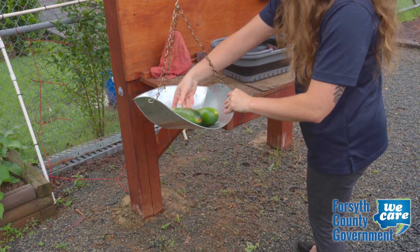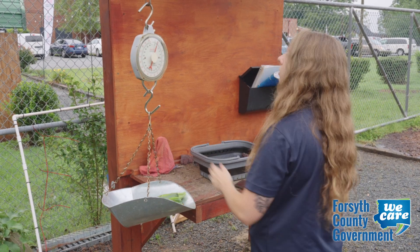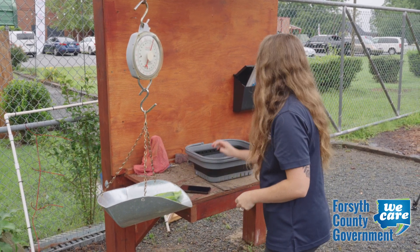Today's harvest is done. It was a really good harvest — about two pounds total: one and a half pounds of zucchini and half a pound of cucumber. I think the store is going to be really happy when we deliver that today.